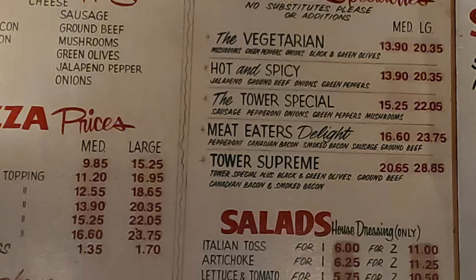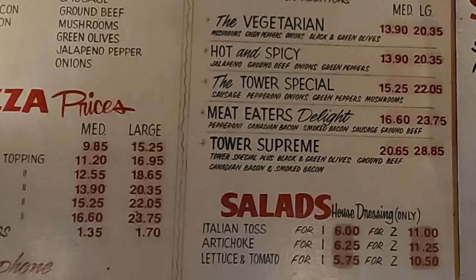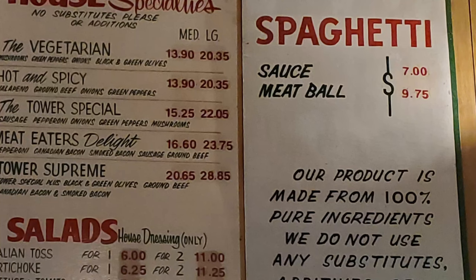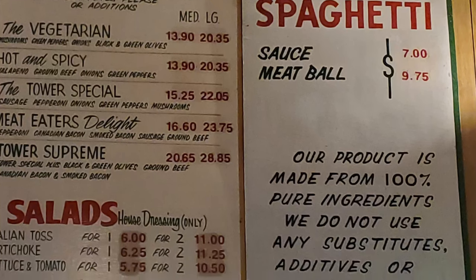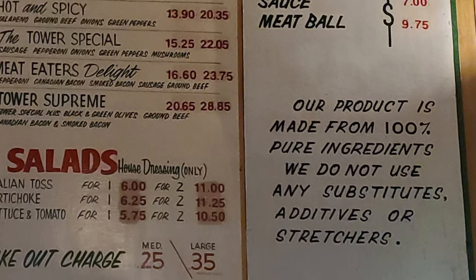Then we have salads with an Italian tossed salad, an artichoke salad, and a lettuce and tomato salad. And then we have a choice with our spaghetti to get just sauce or sauce and meatball. All of their product is made from 100% pure ingredients. We do not use any substitutes, additives, or stretchers.